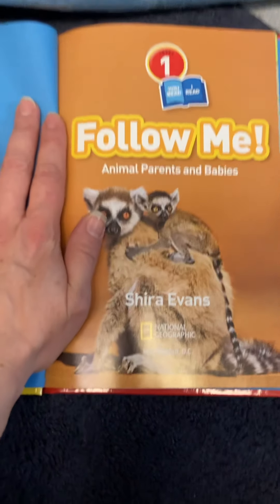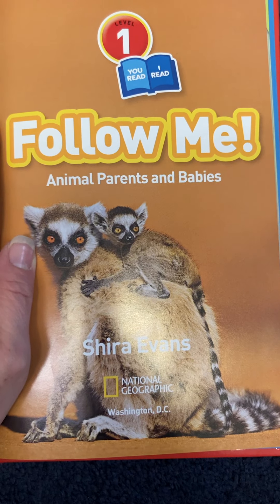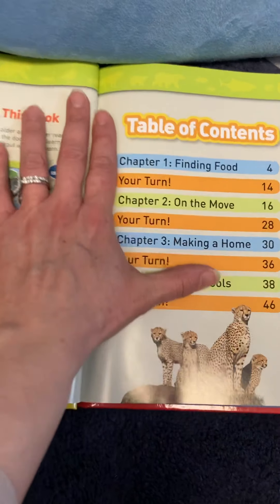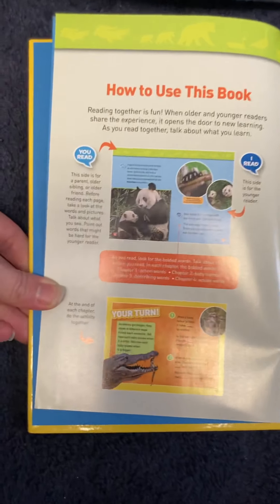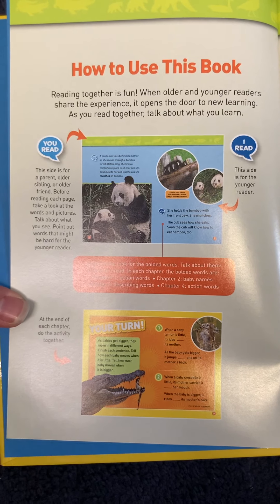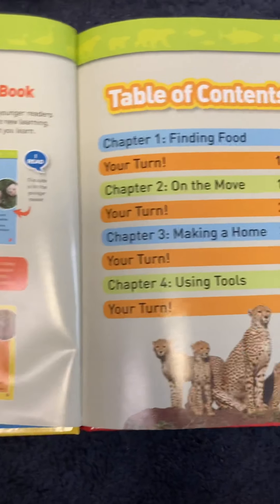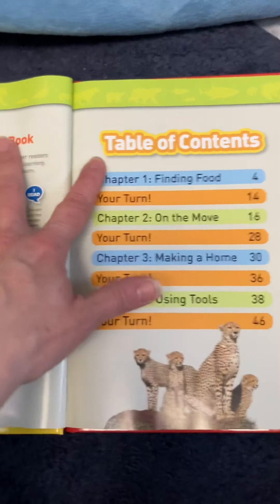Look at these animals — I think these are lemurs. Look at those eyes! So we're going to look at some animal parents and babies in this book. And as you see, this is a non-fiction text. Do you have any non-fiction books at home? It tells you in the front how to use this book — you can read it together.